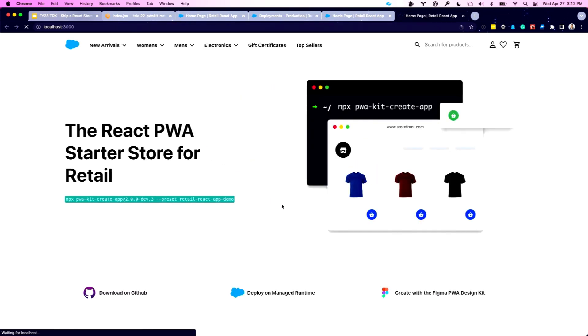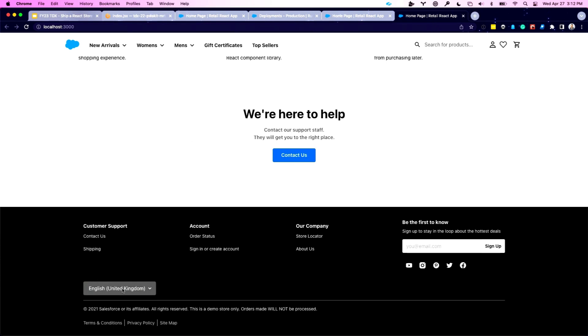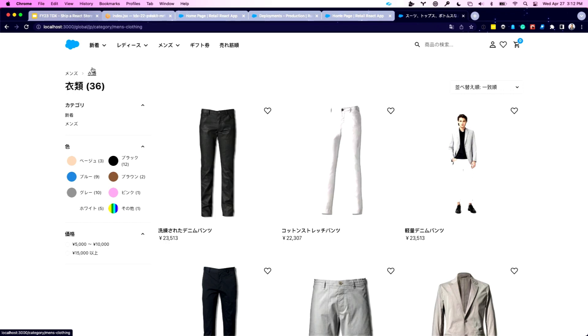I'll restart the dev server, and after the loading screen, the new version will let me browse through the Japanese locale. You can see how quickly it is to reconfigure your PWA Kit site to work in multiple countries and multiple sites. After a hard refresh, I can now land on the UK site by default as specified in my config, then switch to Japan. I can browse the site in Japanese, find a product, add it to my cart — and now I'm selling in Japan. But this is only on my machine; I need to deploy to production.